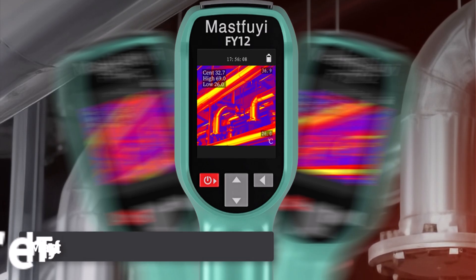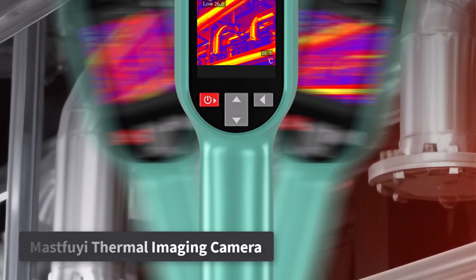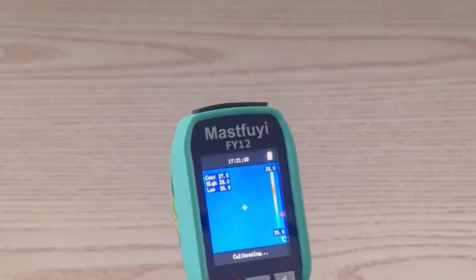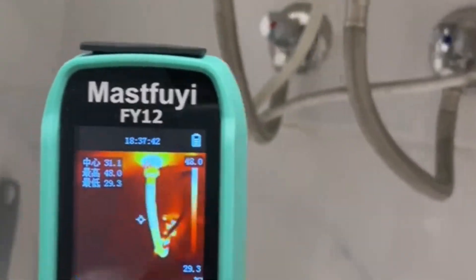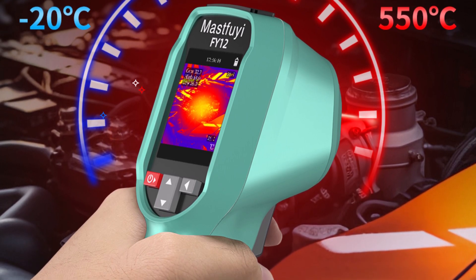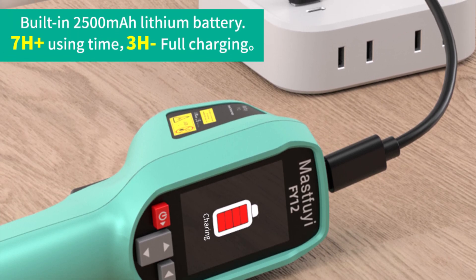Product number one: MastFui Professional Thermal Imaging Camera is a powerful tool for anyone needing accurate heat detection. With a wide temperature range of -20°C to 550°C, it's perfect for identifying problems in pipelines, electrical systems, HVAC units, and more. This handheld device features a high-resolution thermal sensor that captures clear thermal images, making it easy to spot heat leaks, overheating components, or water damage. The built-in screen is bright and easy to read, and the smart device functionality allows for simple data tracking and storage. It's also CE and FCC certified, ensuring safety and quality performance.